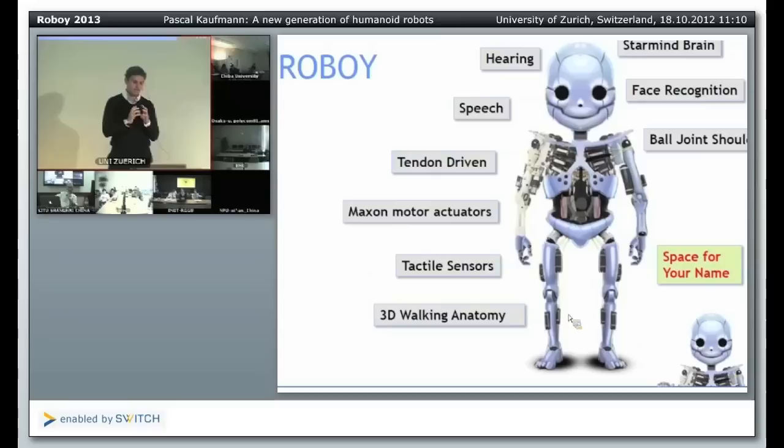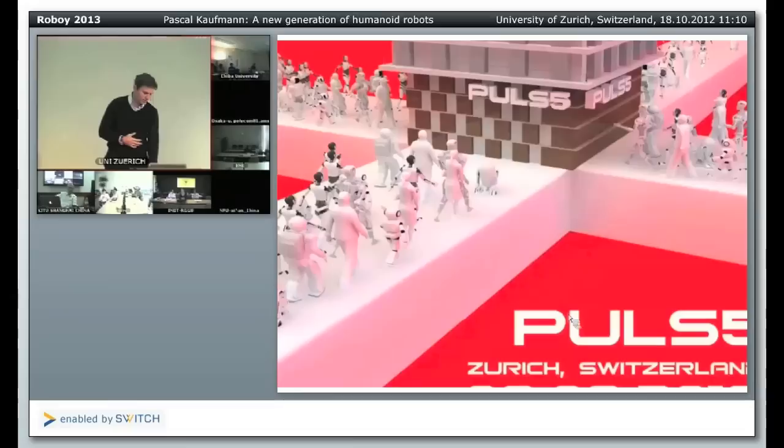We set up a second project called Robots on Tour. We try to invite all significant humanoid robots worldwide to come to Zurich in March 2013. When we have built this global platform with broad attendance and media focus, we will present the Roboy robot. You can see from the picture that from all directions humanoid robots walk to Pulse 5, a conference center in Switzerland. When the world is looking at this humanoid robot conference, we will present Roboy. This will be on the 8th and 9th of March 2013.